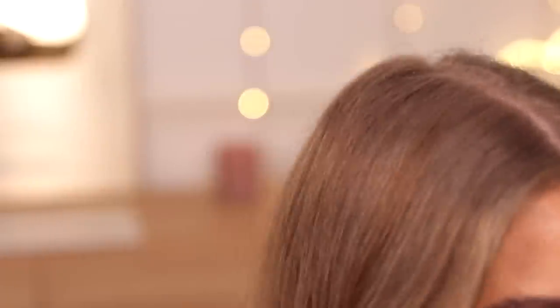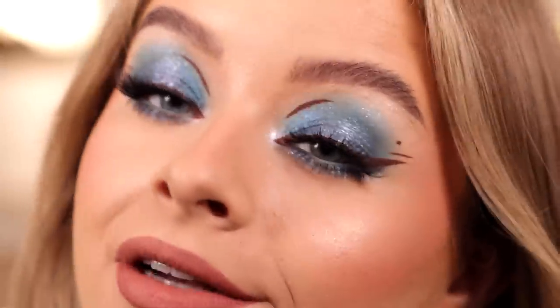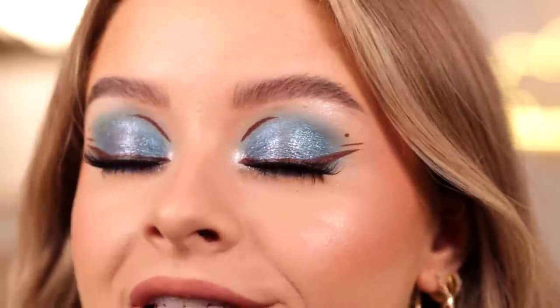I think this look definitely needs some lashes, so I stuck some on. I used the Quick Flick Modest One Lashes. I put a little bit of Makeup Geek Full Spectrum Eyeliner Pencil in the shade Mint in my waterline just to finish off the eyes. I feel like they look pretty cool — it was mostly the eyeshadow palette I really wanted to test and I'm so happy with it.